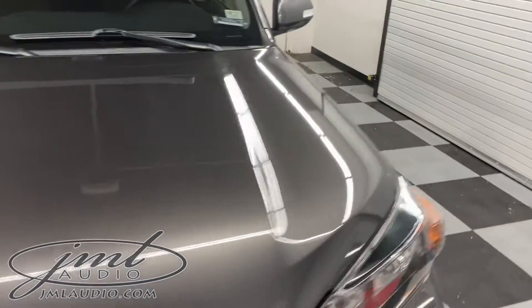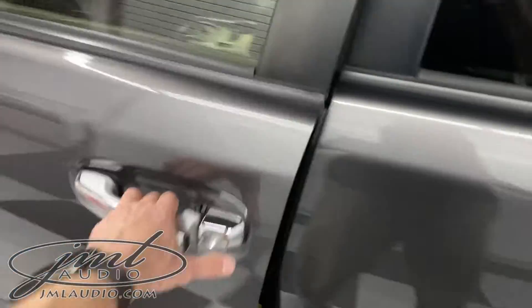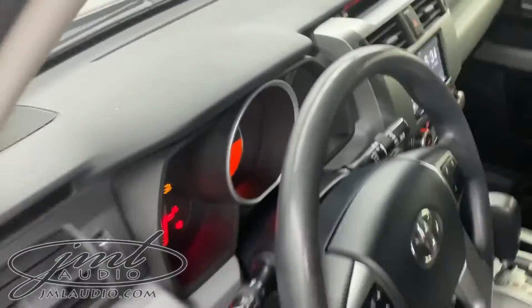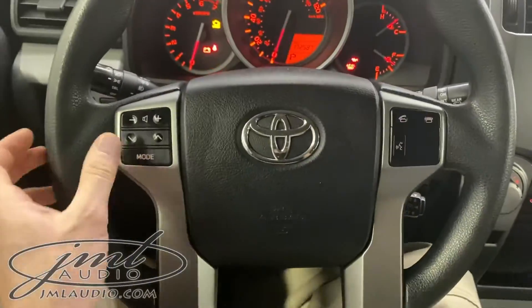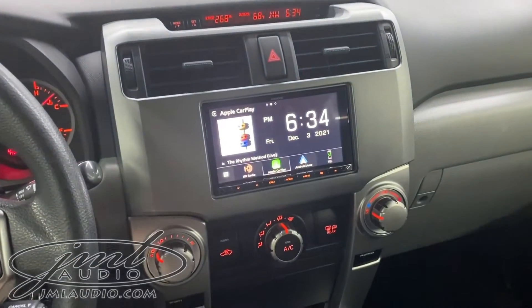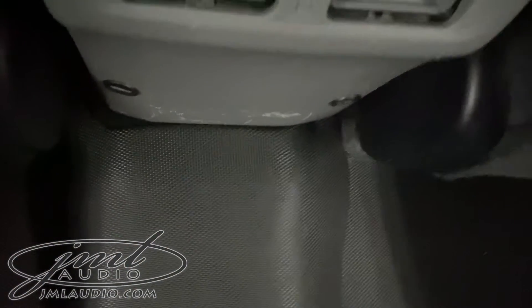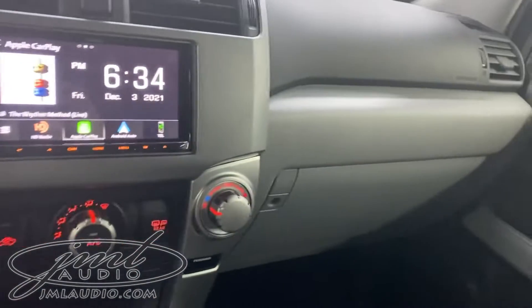We wanted to update the modern technology and safety in the dash of the car. Utilizing the original factory controls provided by Toyota, we've remapped all these controls to now control our source unit in the dash. We've also added a hands-free microphone right up here, and there is a USB flushed in that region right there. Two more USBs are in the back center console, and the fourth USB is in the club box.